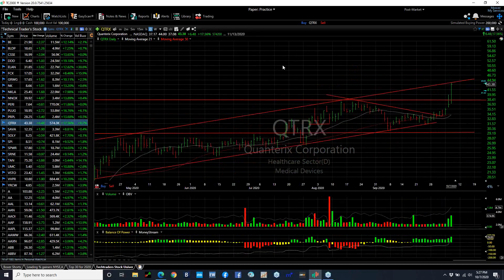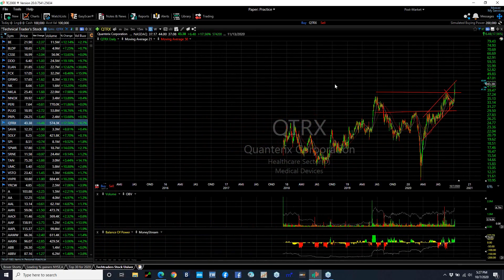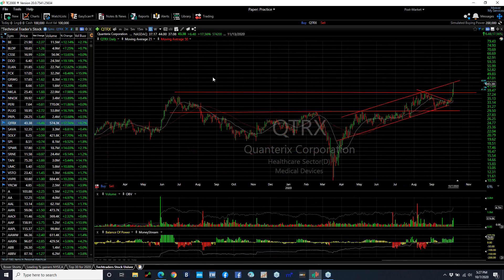QTRX exploded for 6.48 or 17%. Volume picked up to 574,000. This is a fairly thin stock — that's good volume for it. It is at the top of the channel, but the feeling is here at new all-time highs that this stock may accelerate into the high 40s, low 50s.